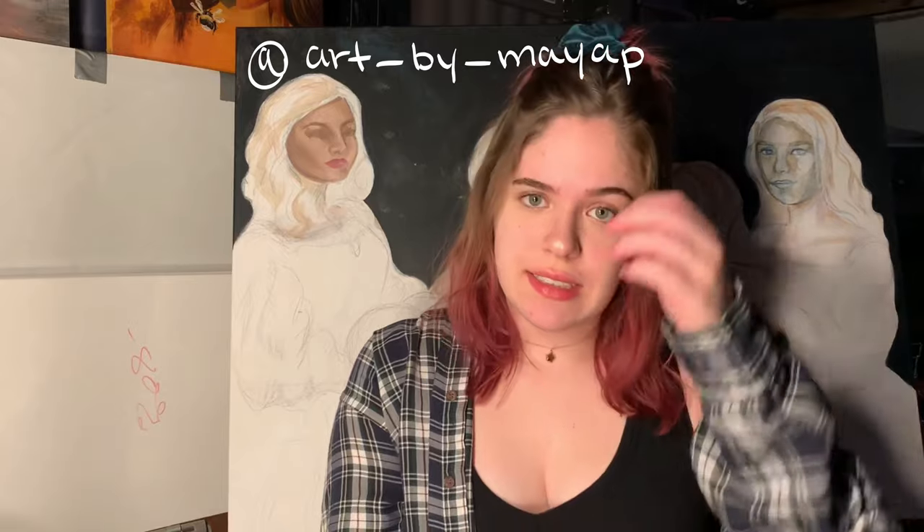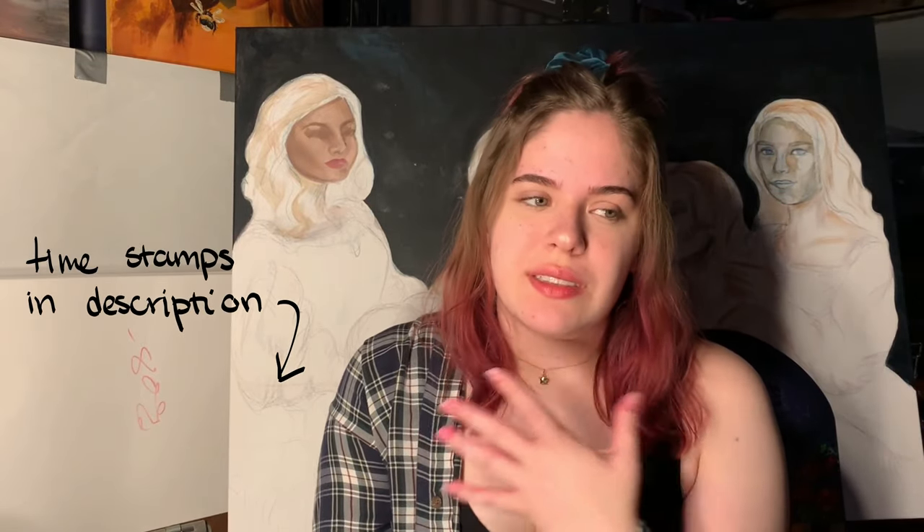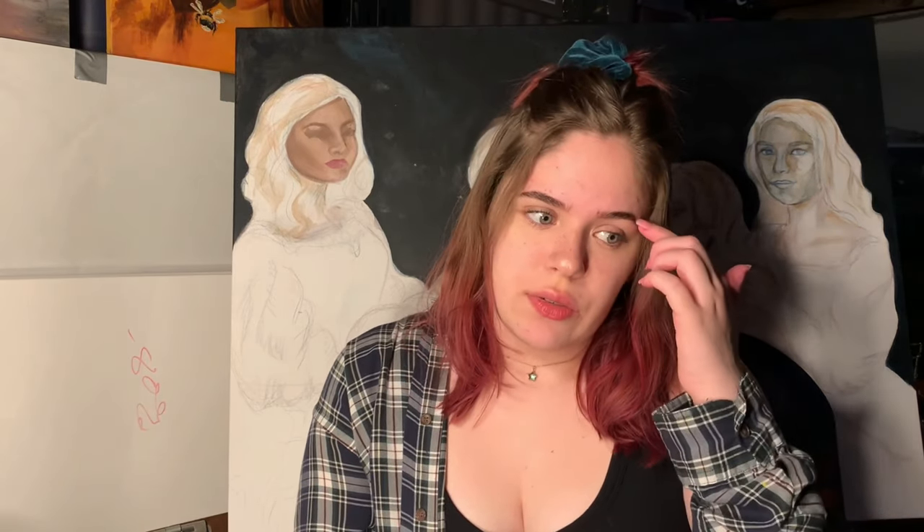Hi guys, my name is Maya and today I'm talking about my college portfolio because I think it would be helpful to people if I talked about it and told you guys my work and how I got into the schools that I applied to. I only applied to five schools — four were art institutes and one was a state school — because I was already really certain of where I wanted to be, so it didn't make sense to apply to all these schools and spend all this money.